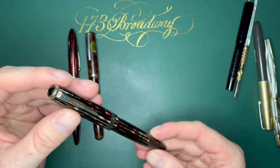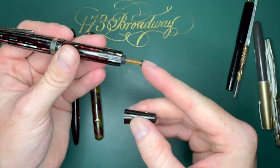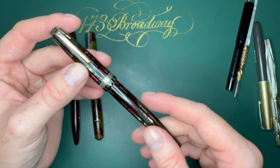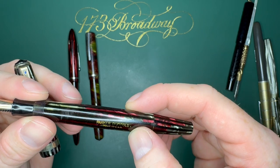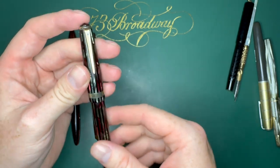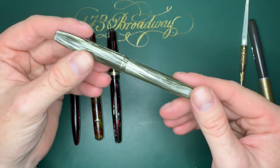Next is a Parker Duofold - it has the jewel on top, jewel on the clip, this is 1930s-1940s. If you unscrew the back, it's got a little vacuum fill button. Cleaned up, this could be a nice $50-60 pen - it's got a 14 karat gold nib on it. I'm guessing this is probably 1943, but I don't really know Parker pens that well. I used to have some Parker vacuumatics but I'm not a Parker expert.